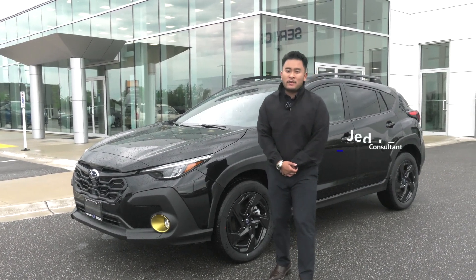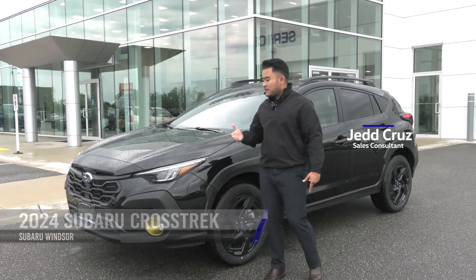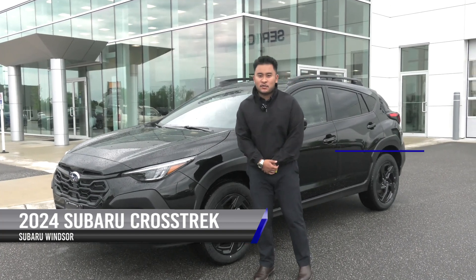Hey guys, how's it going? It is Jet Cruise from Subaru Windsor. I am one of the brand specialists here and this is our brand new 2024 Subaru Crosstrek and the Onyx trim.